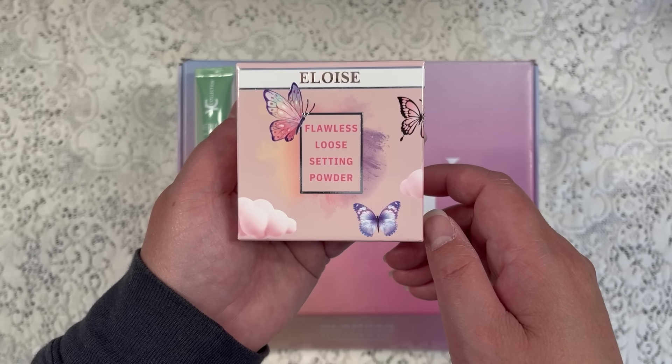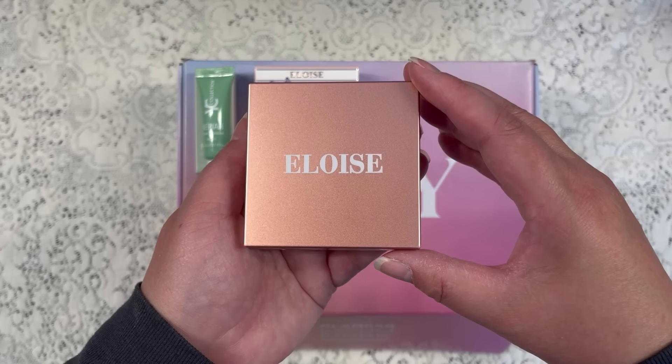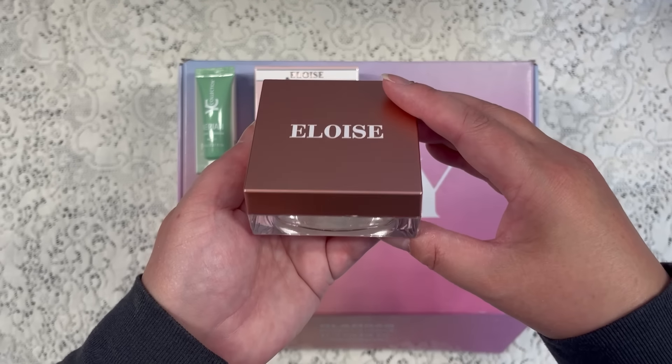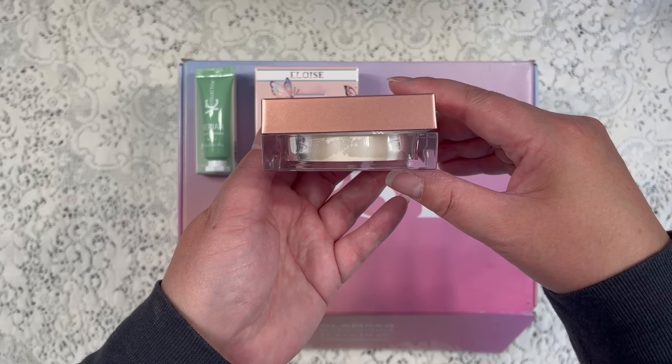All right, let me go ahead and open it up so you can see what it looks like. And this is what it looks like — it comes in very nice packaging. And I'm going to turn it on its side so you can see the color, which is really beautiful.